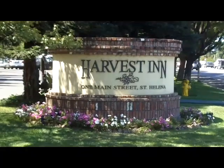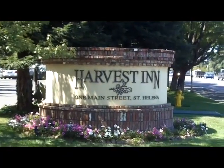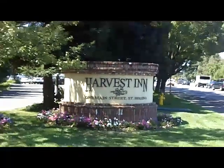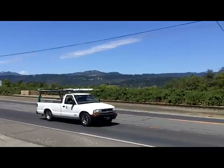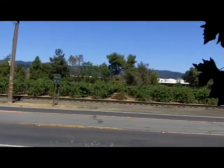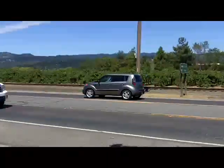This is the entrance to the Harvest Inn with the enviable address of 1 Main Street, St. Helena. It's just about maybe less than a mile to the downtown. Here's the entrance off of Highway 29 up there. You can see the town of Angwin up there. Right close by are vines and a big wine-making facility.